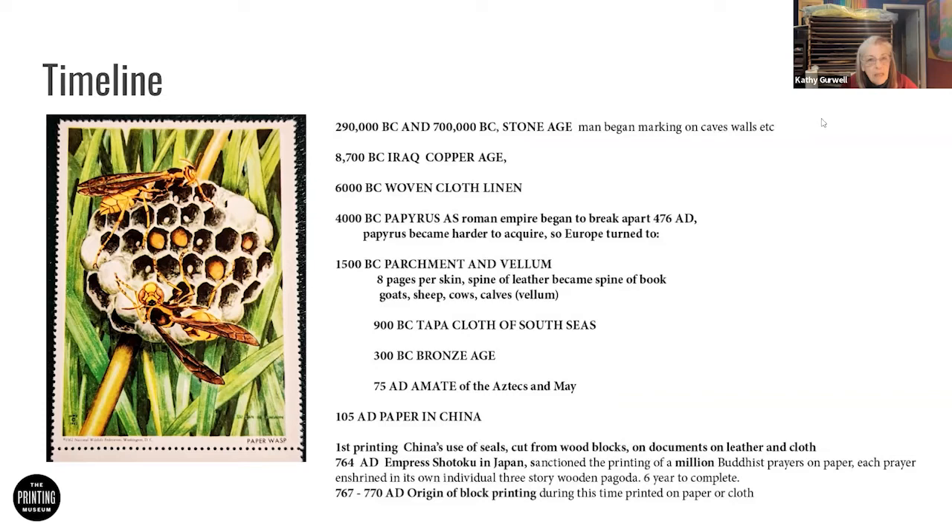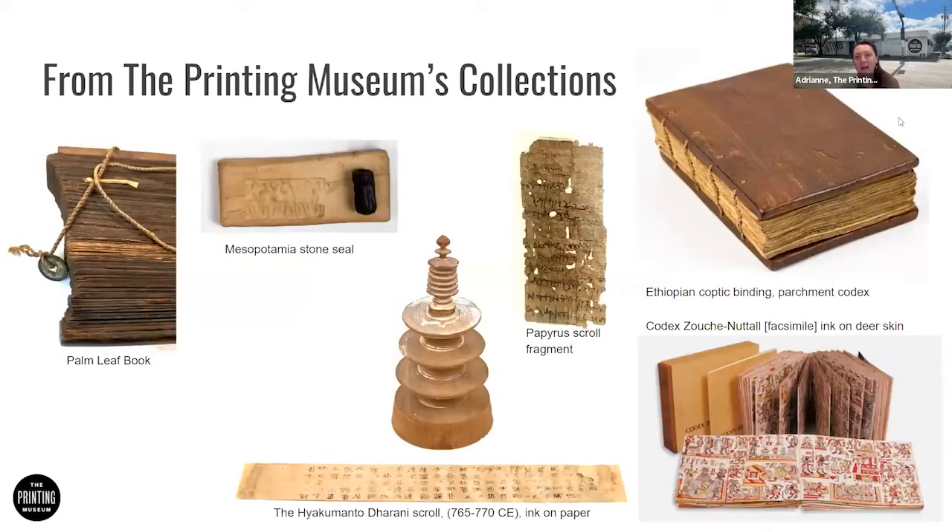We may lose Kathy due to connectivity issues. I know she was having a hard time, so I'm going to give her a minute, and if not, I'll jump in as needed. While we give Kathy a chance to reconnect, I'm going to tell you a little bit about some of the items in the Printing Museum's collections.